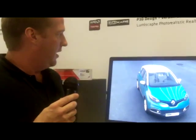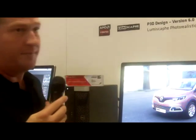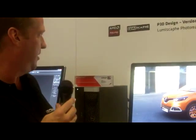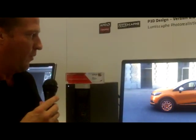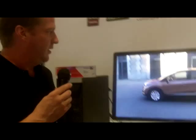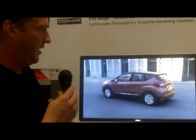Hi, I'm James Brown here demonstrating Patchwork 3D design. I'm the visualization designer for Lumiscape and we're demonstrating on AMD's booth with the FirePro W9100 card. What we're showing here is our real-time visualization solution, P3D design.